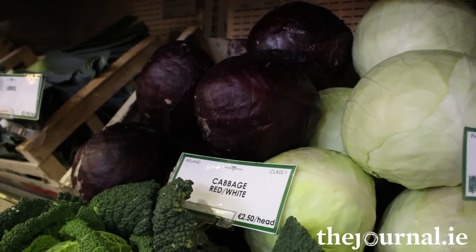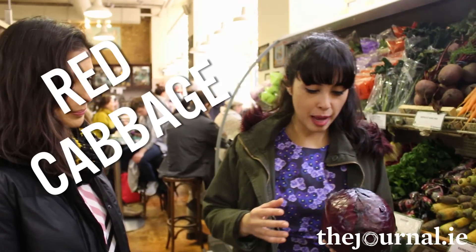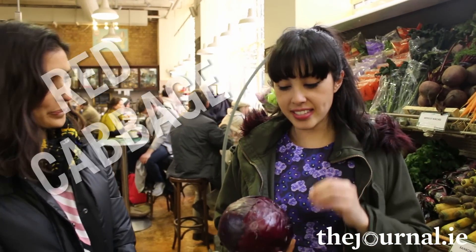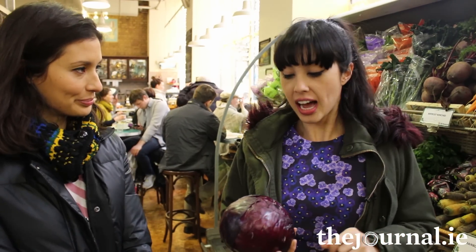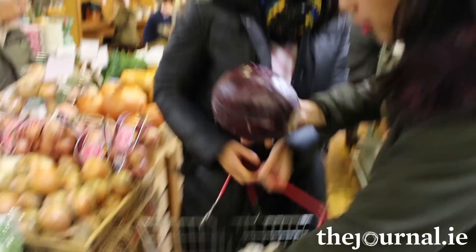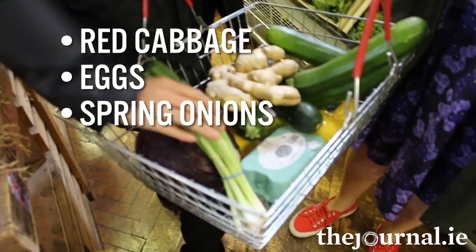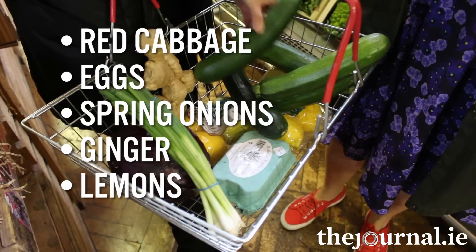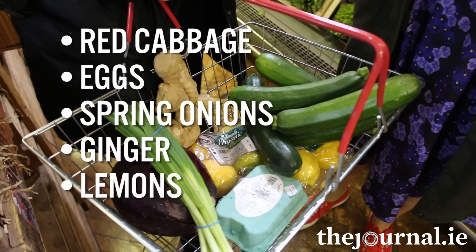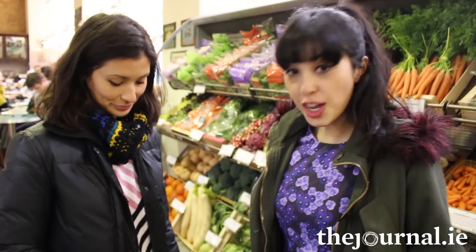The last one, for a bit of colour to the basket — red cabbage. Really cheap and very easy to get. This is incredible chopped up as finely or as roughly as you like into a coleslaw. So we've got our red cabbage, our eggs, our spring onions, a lot of ginger, lemons that make everything taste great, and then courgettes for quick snacks, spaghetti substitutes, alternatives to noodles, and just an all-round good veg.